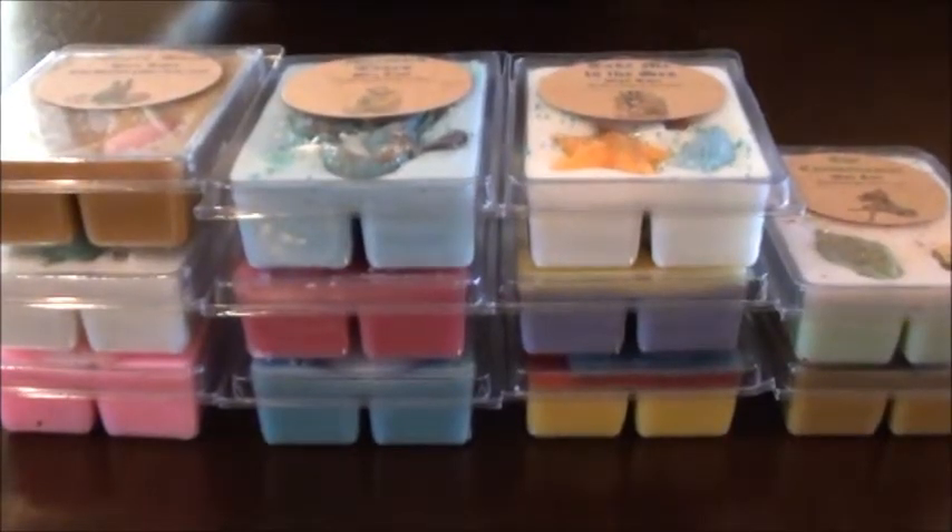Hey guys, so today I have my Bathing Garden order that came in. I ordered probably about six weeks ago before she shut down — I think she did the Circus one again, and she had also put up the Take Me to the Sea collection, which has a lot of fresh ocean-type scents. I was interested in that one, but there were a few from the Circus collection that I wanted.